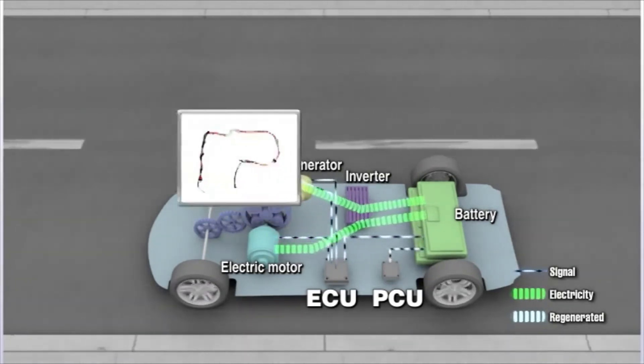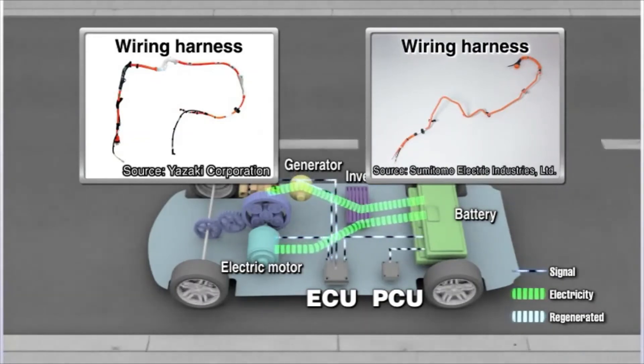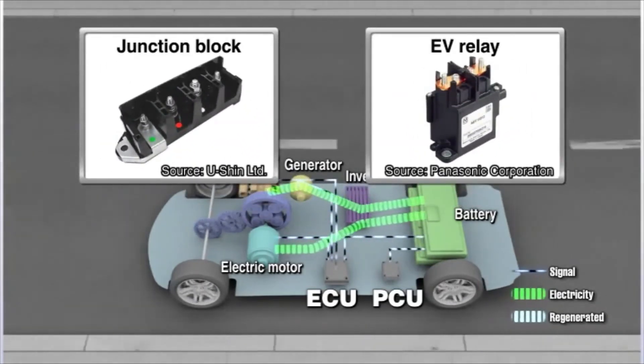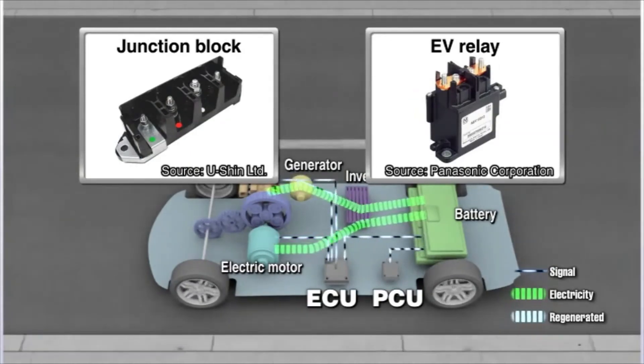The wiring harnesses that connect these units are also specially designed to withstand the high voltage involved in hybrids. Because of the amount of electricity present in a hybrid, the vehicle is equipped with built-in safety features to prevent any leakage in case of an accident.